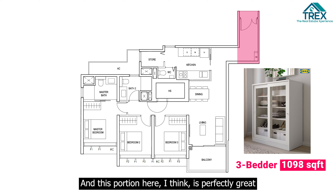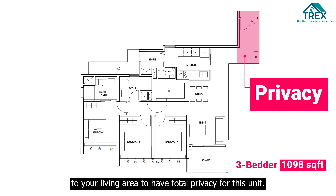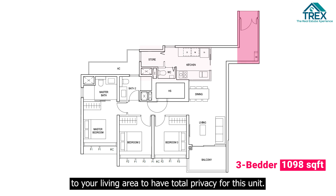Hi everyone, this is Eric from The Real Estate Experience and today we are at the PENGRO Show Flats to showcase to you one of the largest 3 bedroom unit types that is available for sub-sale.